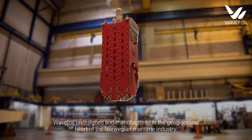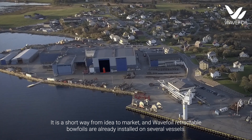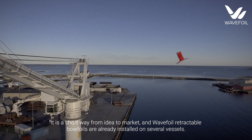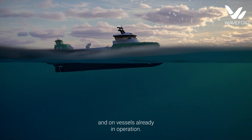Wavefoil is designed and manufactured in the geographical heart of the Norwegian maritime industry. It is a short way from idea to market, and Wavefoil retractable wavefoils are already installed on several vessels. Wavefoil can be installed both on new builds and on vessels already in operation.